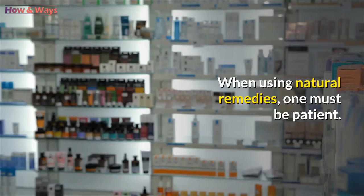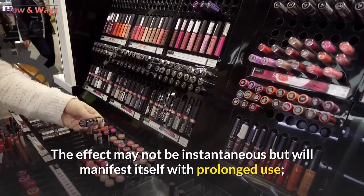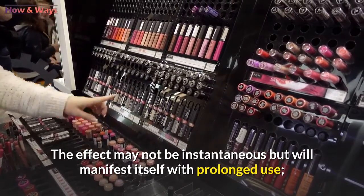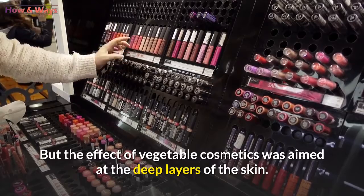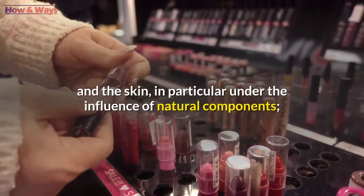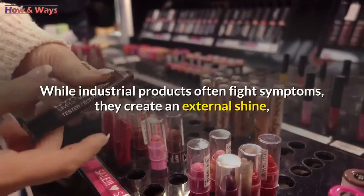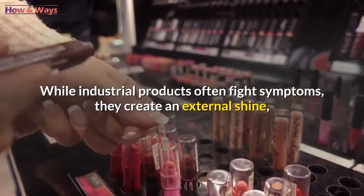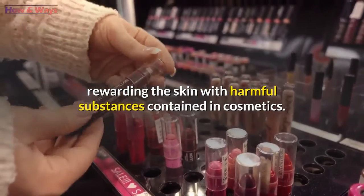For your skin to be beautiful, you need to take care of it taking into account your skin type, and your face will shine. When using natural remedies, one must be patient — the effect may not be instantaneous but will manifest with prolonged use. Natural vegetable cosmetics target the deep layers of the skin, allowing recovery through the body's natural forces. In contrast, industrial products often only fight symptoms by creating an external shine while introducing harmful substances from cosmetics into the skin.